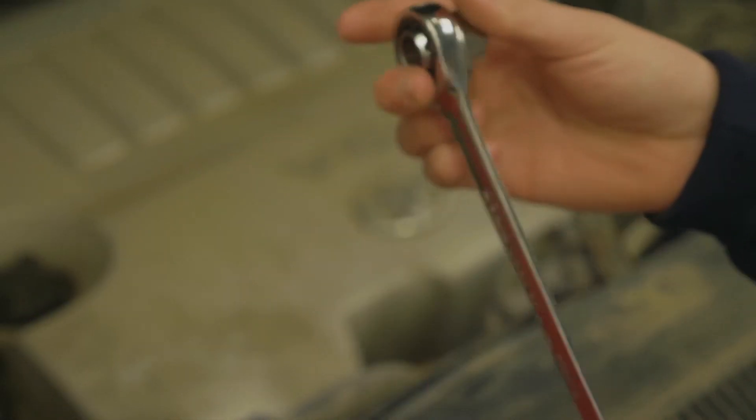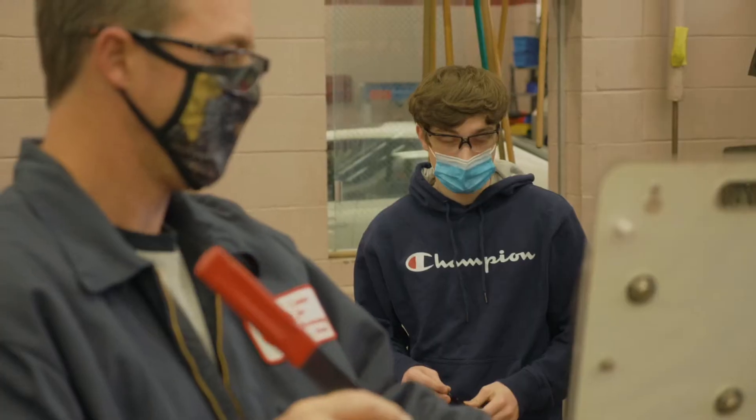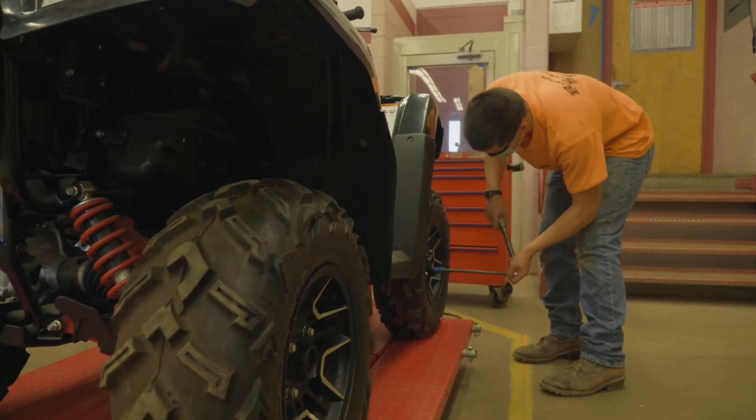Safety is paramount in a lab setting. While you're at CTE, we want you to have fun. We realize you're hands-on learners. You're going to break things and that's okay, providing you learn from your mistakes.